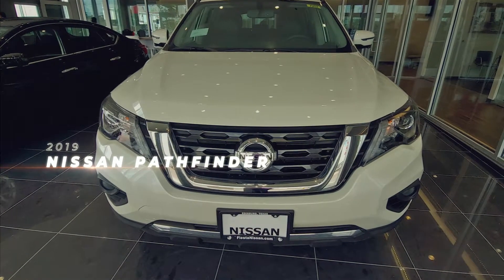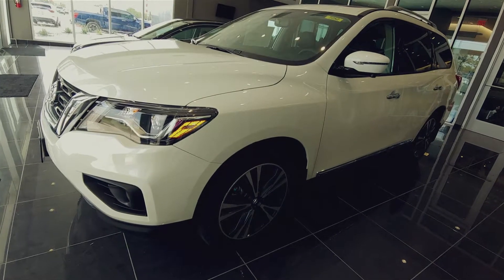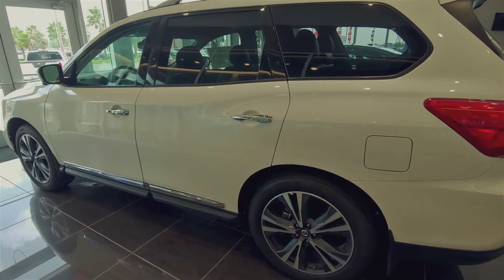The 2019 Nissan Pathfinder is designed to turn heads on road or off with a muscular stance, rugged design touches, and enough luxurious features inside to make any adventure feel like a day at the spa.